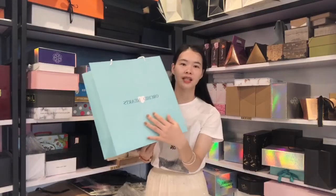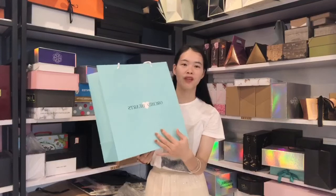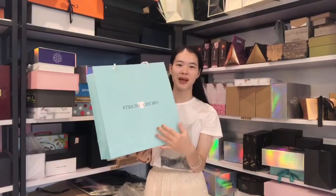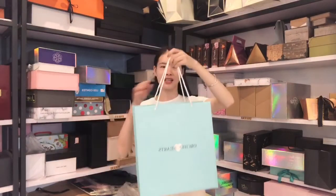This bag is made with matte lamination. If you want, we can do the glossy lamination or soft touch lamination as you request. And this is the handle.